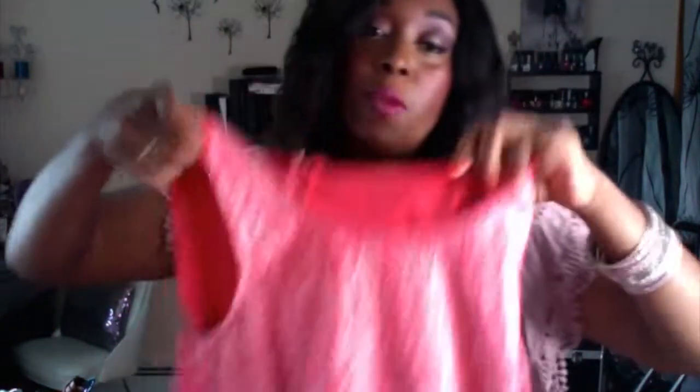Then I got this peplum top by Elle from Kohl's, and I love it — super, super good quality. This is how the back is made, and I normally wear this with the coral skirt that I have. This thing was on clearance for like $6 at Kohl's and I got a discount on top of that. I really love the Elle brand they sell at Kohl's — very good quality. I know I'll have this for many, many more summers to come.